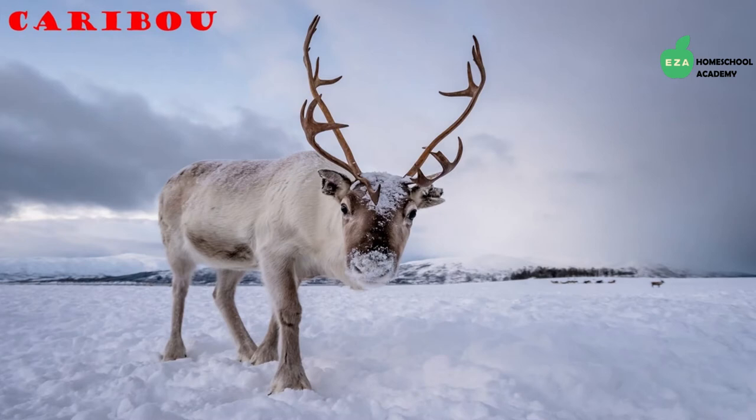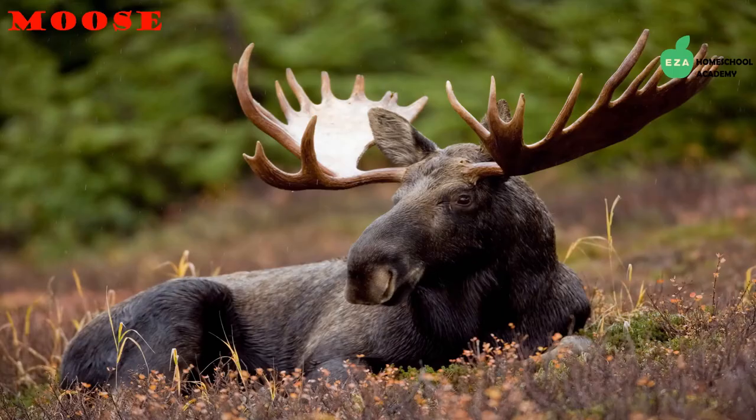Caribou, also called reindeer, spend their summers in the Arctic tundra. They travel south in the winter where there is more access to food. They are herbivores and will feed on grasses, mushrooms, and other vegetation in the region.